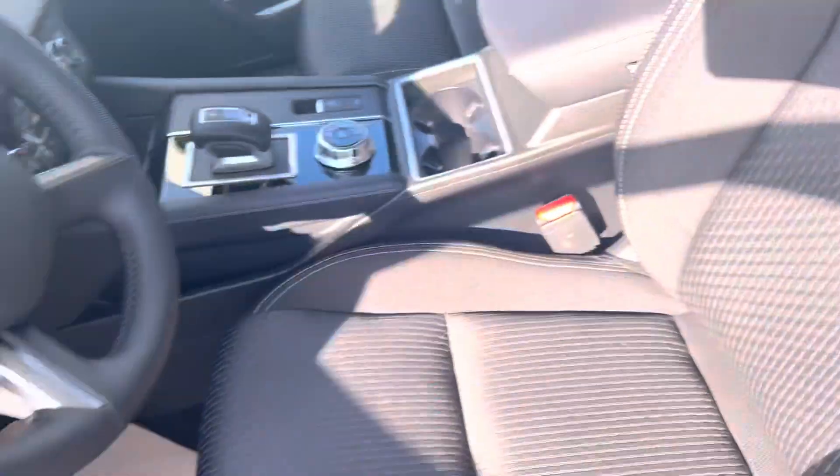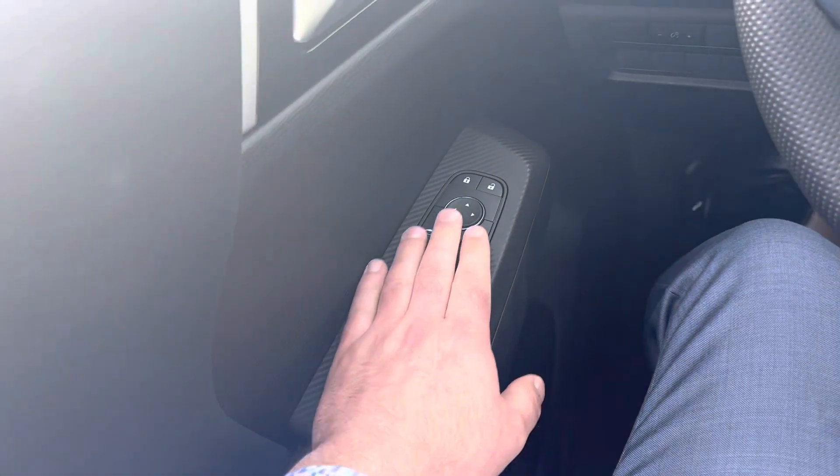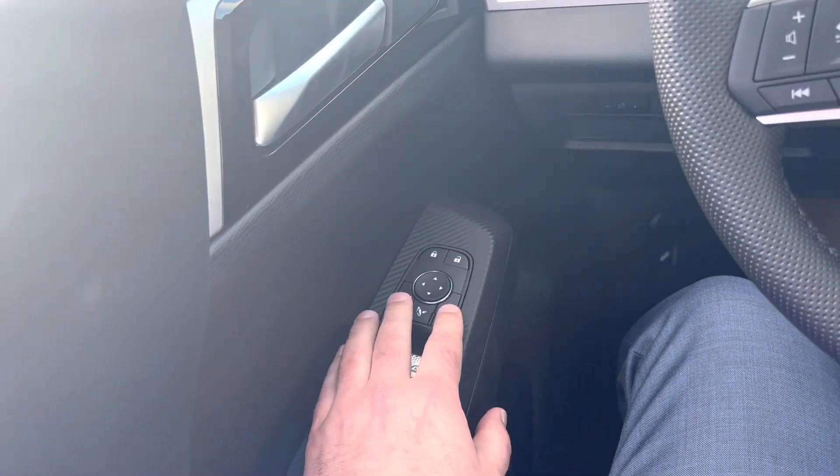Here is that premium fabric interior throughout the vehicle. Let's take a look inside. In the side door you'll notice you've got your power windows, your power locks, and your side mirror adjustments.